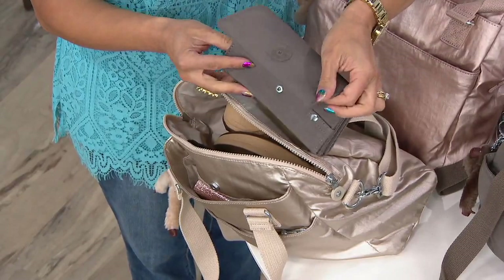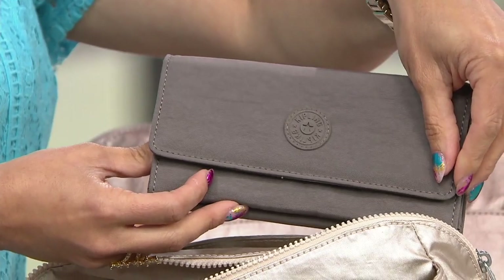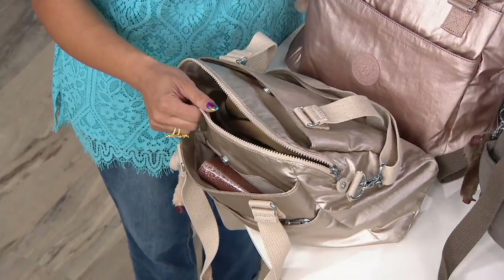The matching Kipling wallet is less than $20 with free shipping and handling — item number 8303831. It's customer top-rated at $19.50. Between the savings on the bag and adding the wallet, you're still $28 ahead. But once the Felicity sells out, that's it — they are not reordering it.